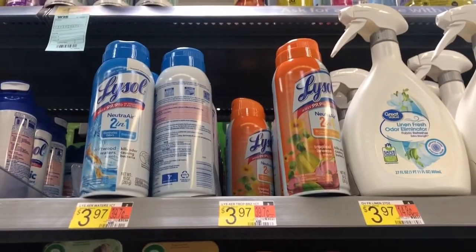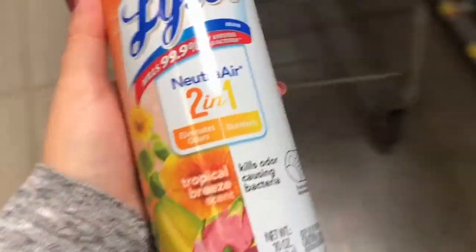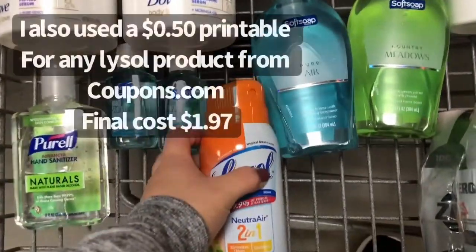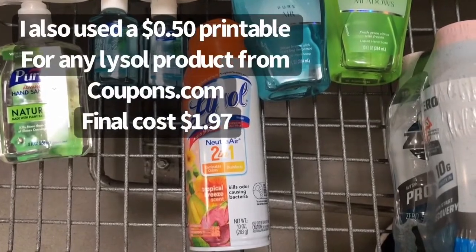I am also picking up this Lysol air freshener 2-in-1 — get the orange one. This one is attaching to two rebates, both of them $0.50, making a total of $1.00. I'll pay $3.47 out of pocket and submit it to Ibotta for that dollar, making it $2.47.